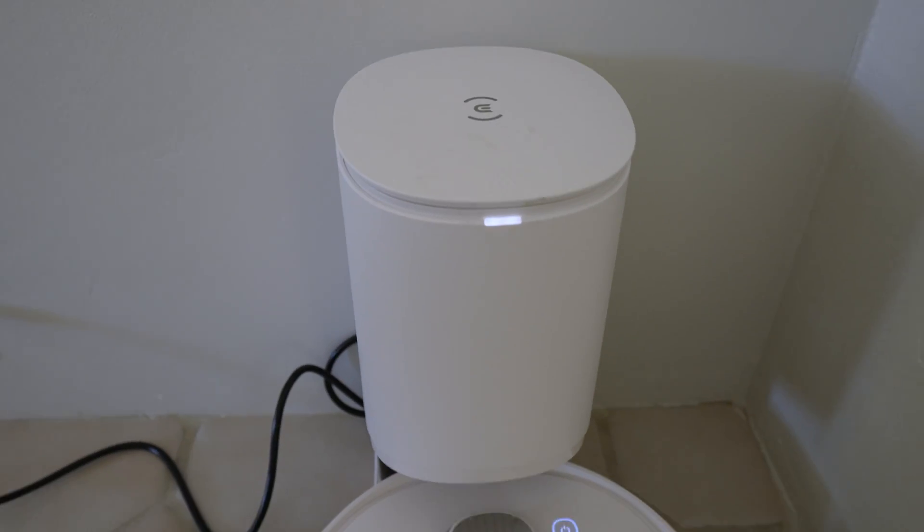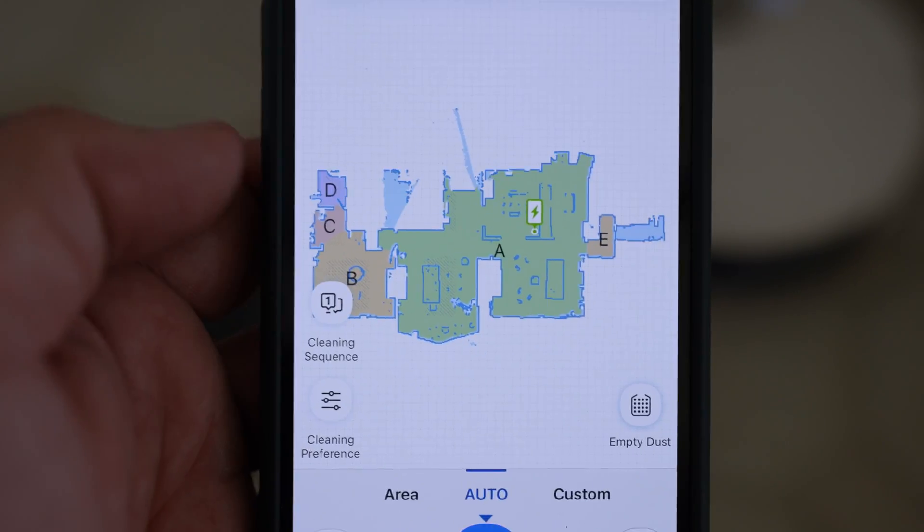So it empties everything out and I don't have to deal with it except once every couple of months. The first few times it ran, it had picked up so much hair from our dog and from the rugs that I had to manually empty it because it was so clogged. But after we got through those first few passes and it was able to maintain a level of cleanliness, it works fine. Originally it was a challenge, but now I don't have to deal with it.